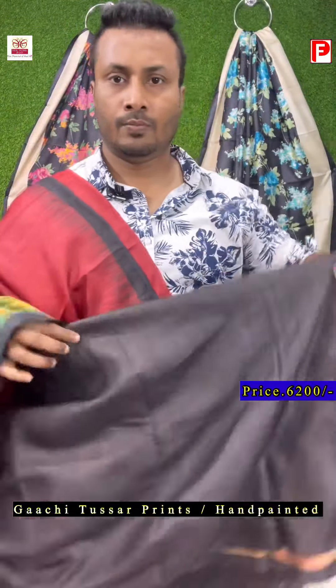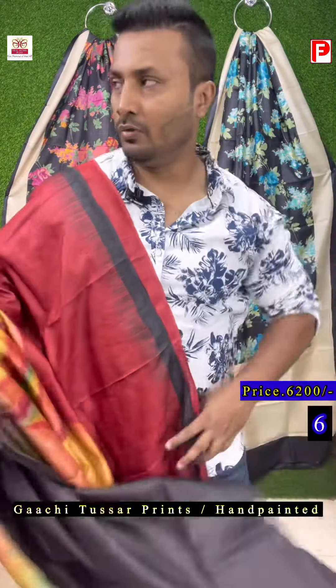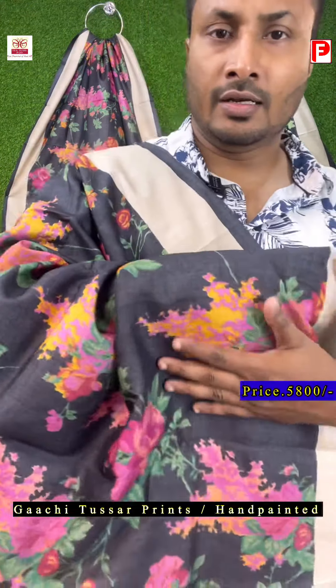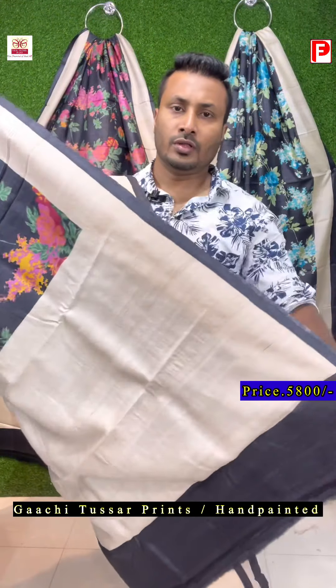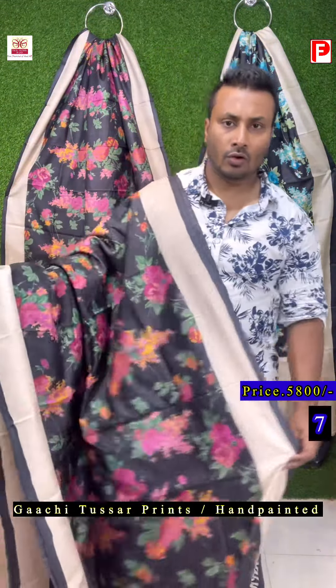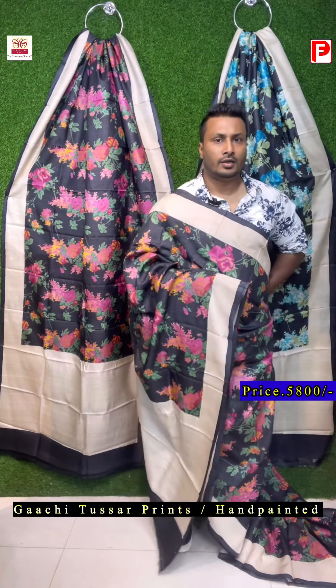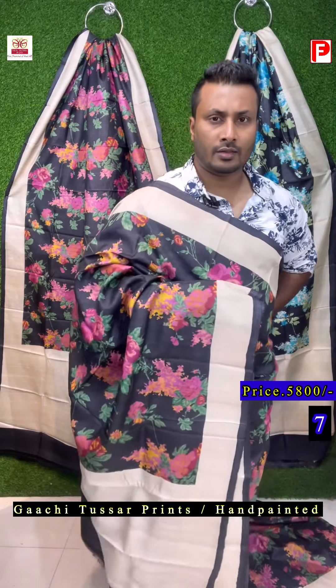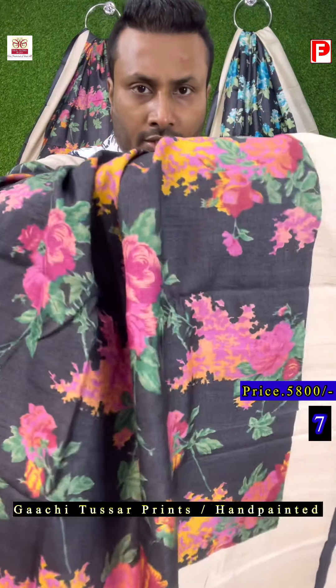A plain black blouse comes with this saree. This is the same saree which is hanging behind — it's a multicolor black design. This is the pallu and the border, all over printed. This is the look of the saree — this one is so nice with the color combination and the design.